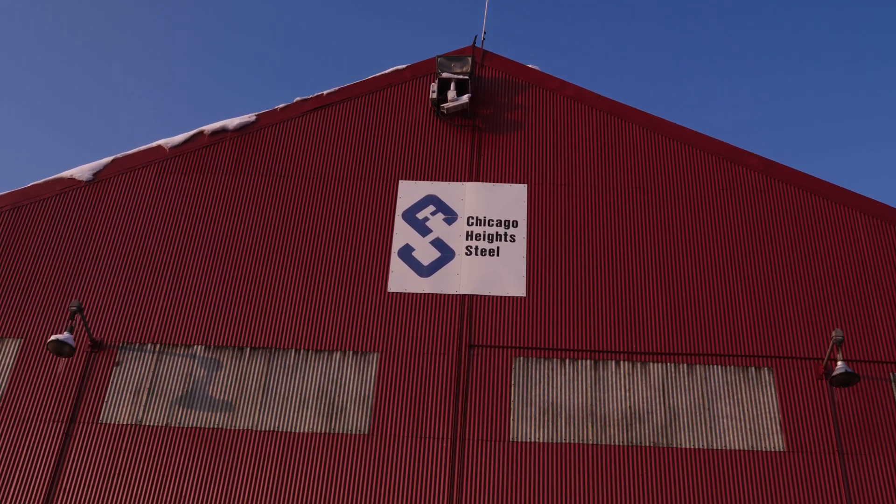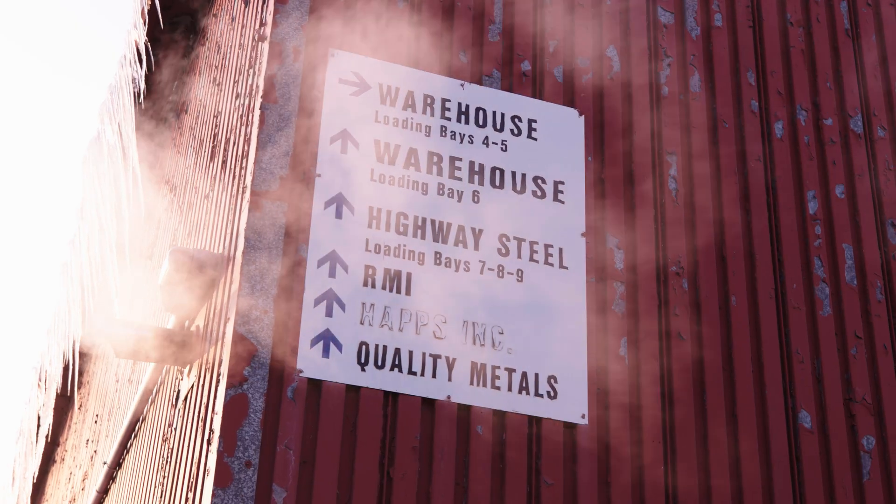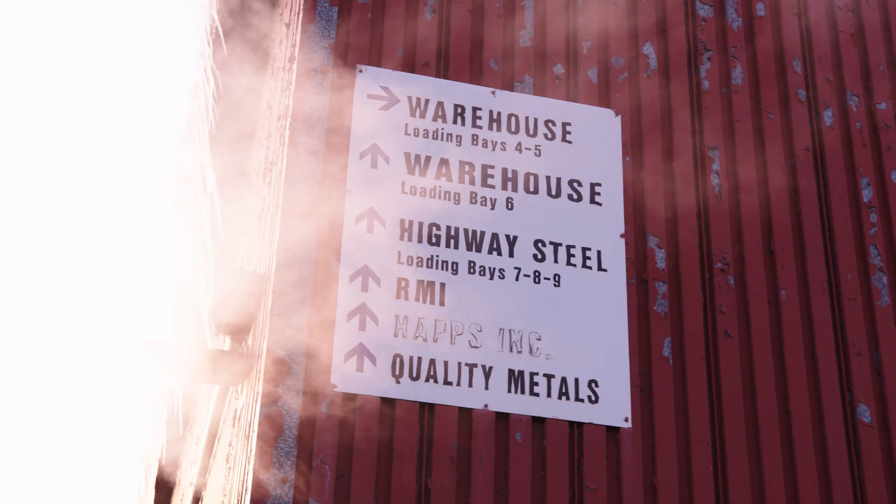What I like most about my job is seeing the finished product instead of just being on a computer doing stuff. I'm Bradley Correll, president of Chicago Heights Steel.